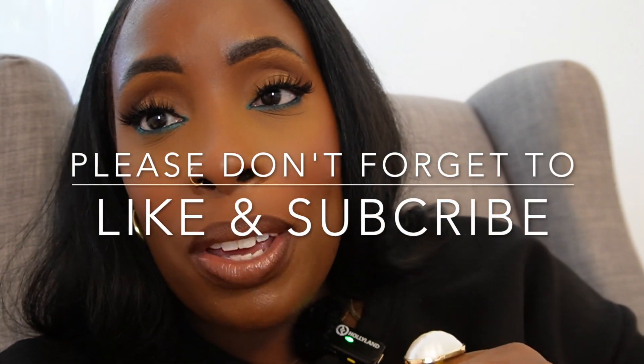If you like content like this and want to see more of it, please like and subscribe.